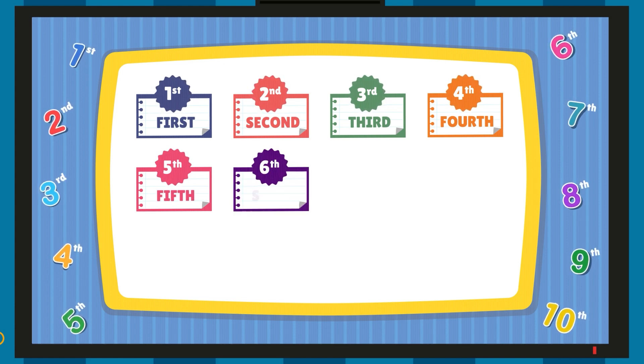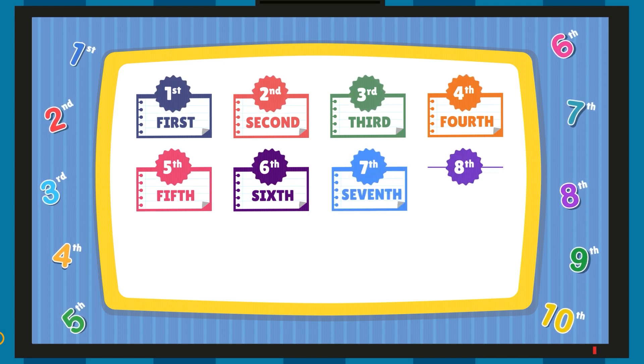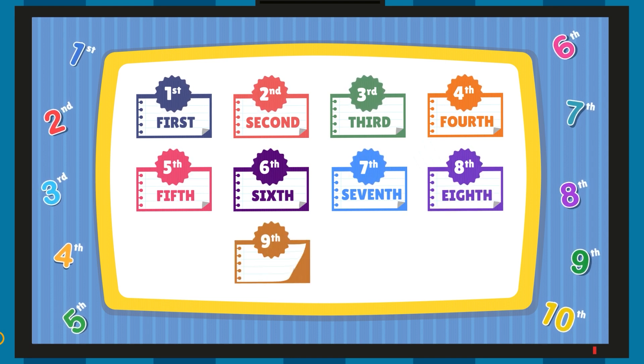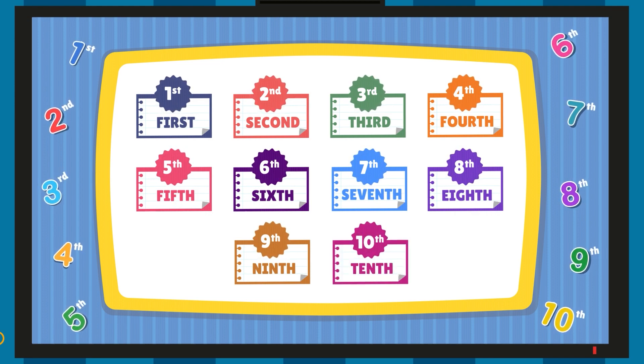Sixth, S-I-X-T-H. Sixth. Seventh, S-E-V-E-N-T-H. Seventh. Eighth, E-I-G-H-T-H. Eighth. Ninth, N-I-N-T-H. Ninth. Tenth, T-E-N-T-H. Tenth.